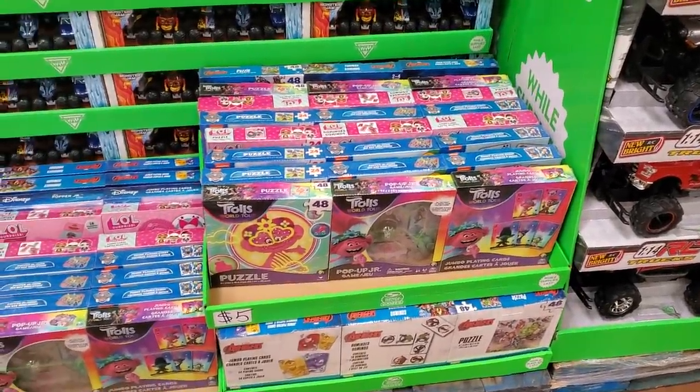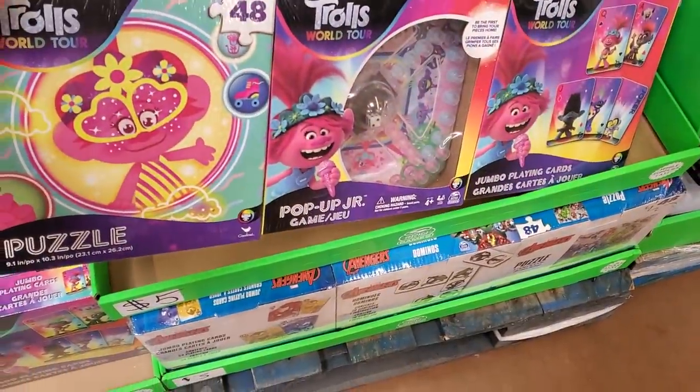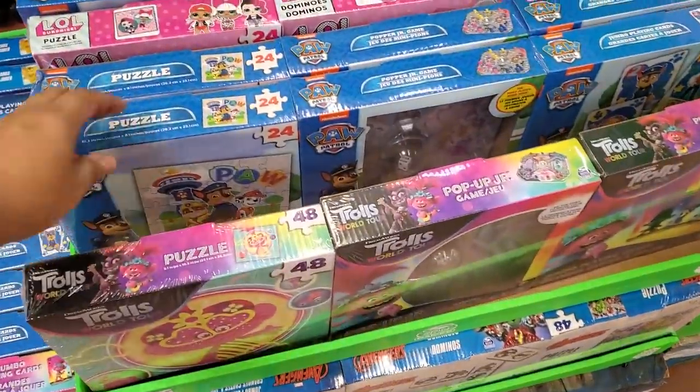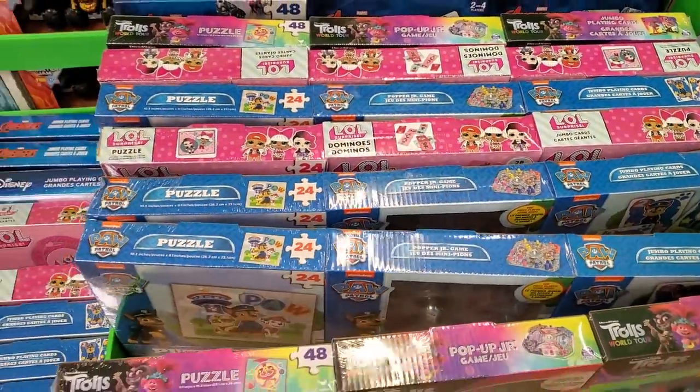Five dollars — you get a three-pack, so it looks like puzzles, a pop-up Trouble game, and playing cards. They have Trolls, Paw Patrol, LOL, and Avengers in here.